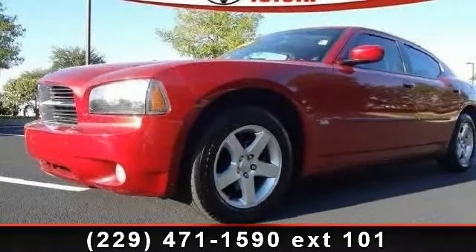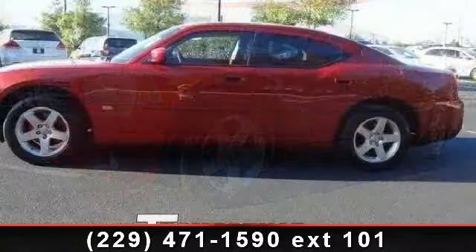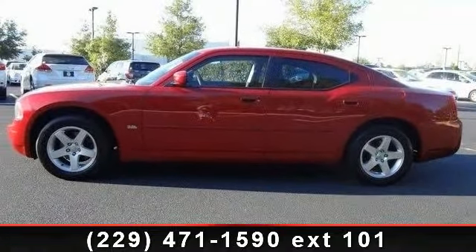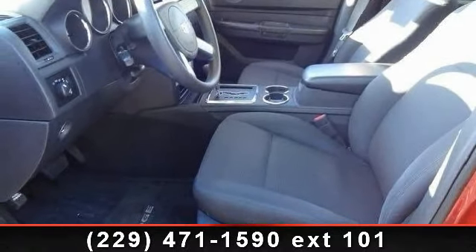Step into the 2010 Dodge Charger SXT. If you are looking for an automobile with great features, look no further. This vehicle comes with a reliable 6-cylinder engine connected to a smooth shifting automatic transmission.